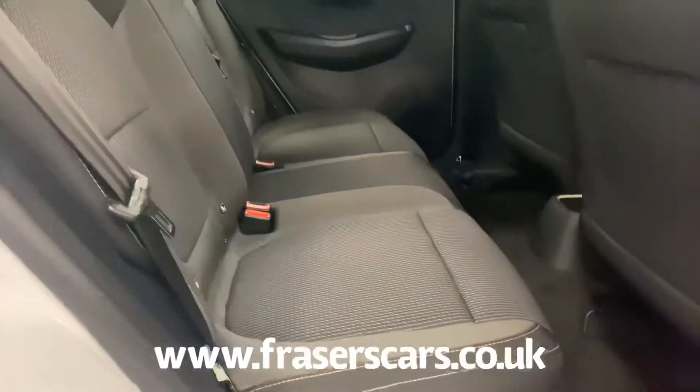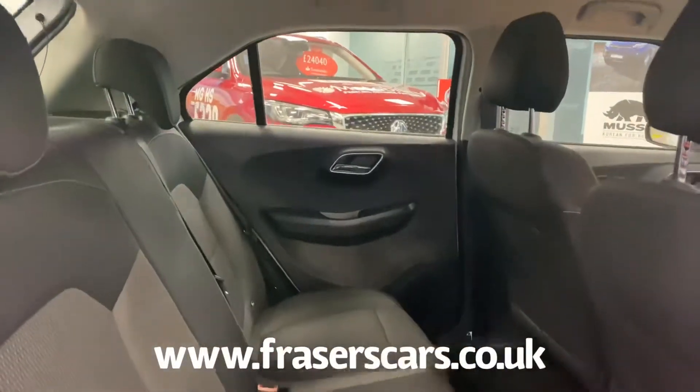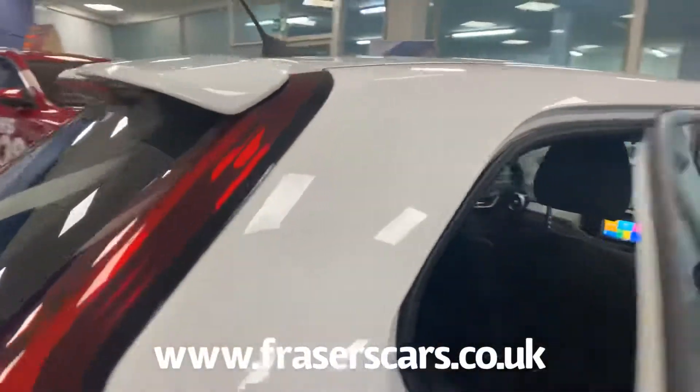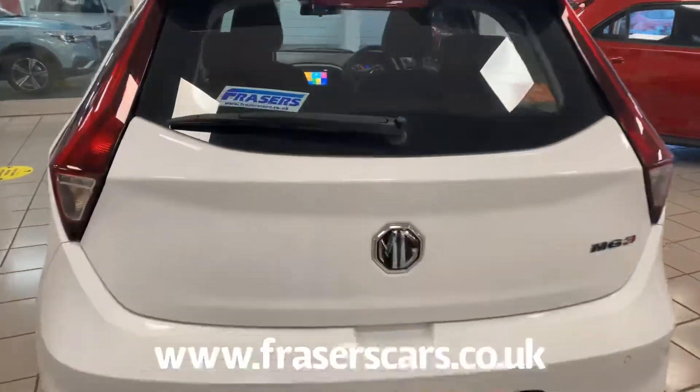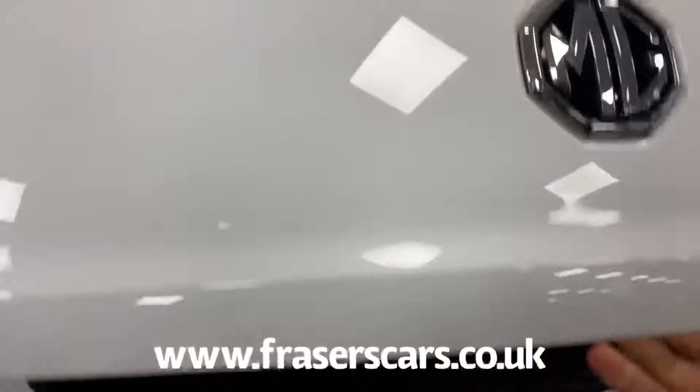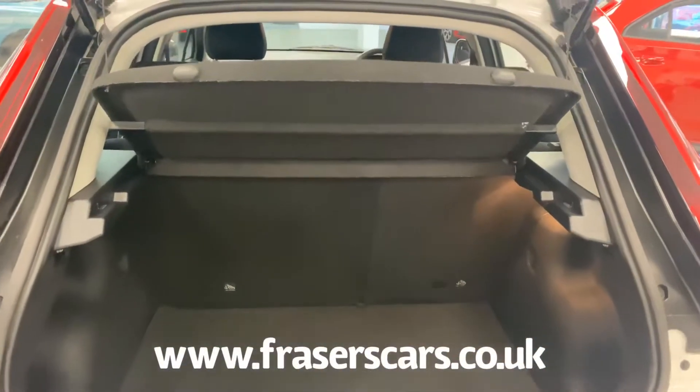In the back we have three three-point seat belts and the outer rear seats have ISOFIX child seat anchor points. A good size boot for the size of the car, along with a 60-40 split fold in the rear seats.